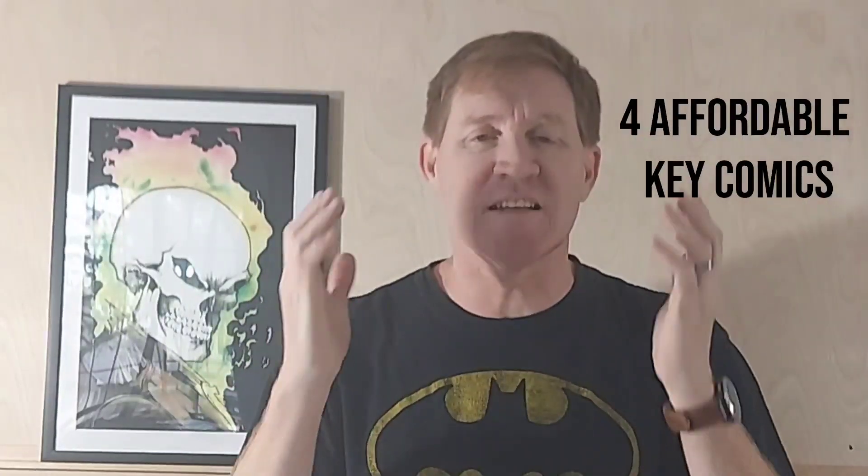Hey everybody, it's SpineTix Pressing here. Stay tuned — I've got for you four key books that you might want to think about putting on your radar real soon.